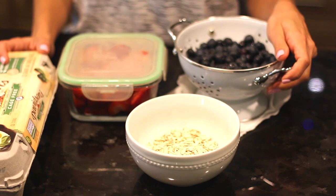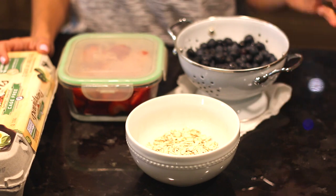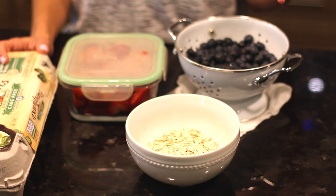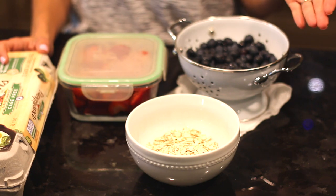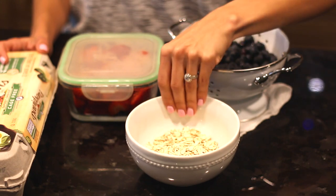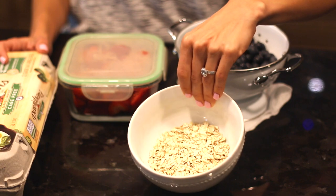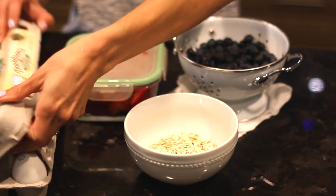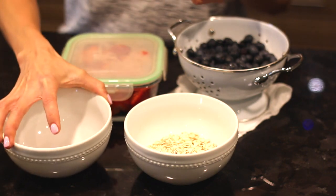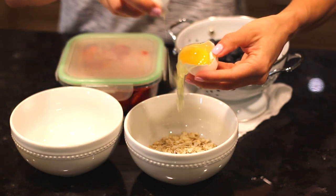Okay, so the next breakfast option is something that I used to make all the time. It takes a little more time than the shake does, so I don't make it as much anymore, but sometimes I'll make this on the weekends. This would be a great option for your kids if you want a satisfying, healthy, fulfilling meal for them in the mornings. Basically it's just an oatmeal and egg white pancake. I start with about a third cup of oats — these are just the old fashioned rolled oats, not instant oats — and then I do two egg whites. If you want to do more oats, just increase your egg white count.